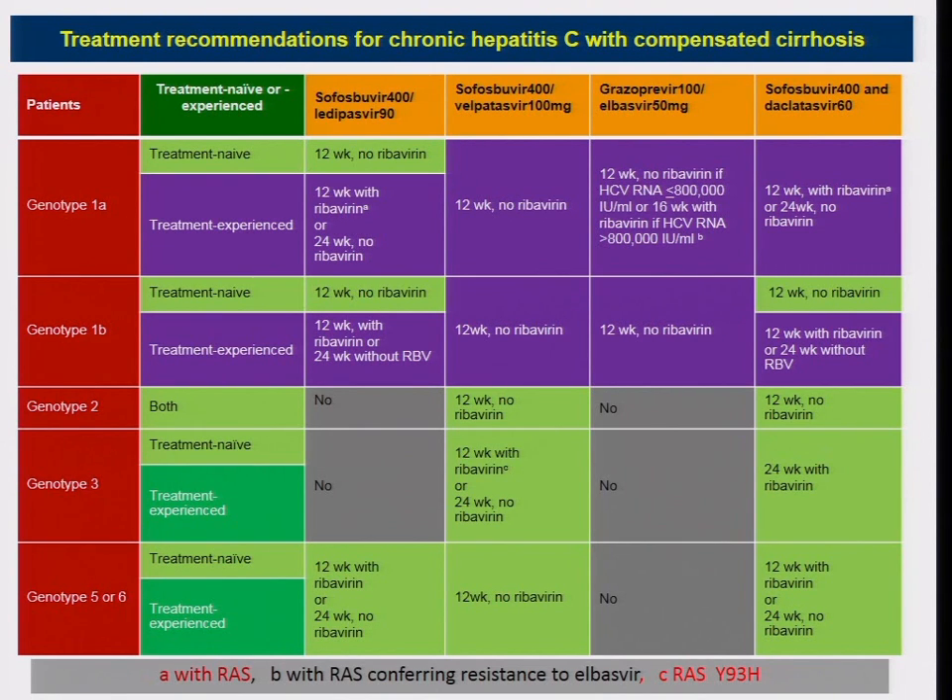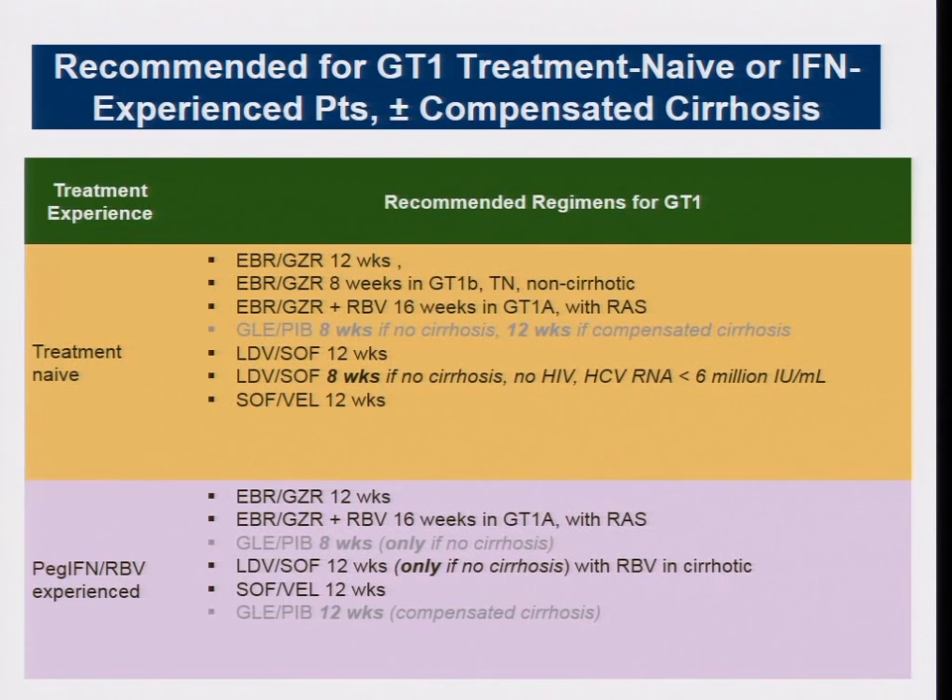In countries like Thailand where RAS testing is not commercially available, we know that baseline RAS in genotype 1A correlates with high viral load. European guidelines recommend that for genotype 1A with baseline viral load greater than 800,000 IU/mL — like this patient — give elbasvir/grazoprevir plus ribavirin for 16 weeks. For this patient, options include: glecaprevir/pibrentasvir (one tablet, 12 weeks), sofosbuvir/daclatasvir with ribavirin for 12 weeks (cirrhotic and treatment experienced), or elbasvir/grazoprevir with ribavirin extended to 16 weeks.